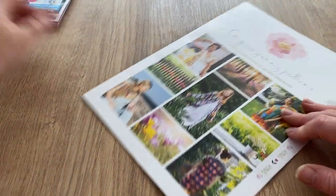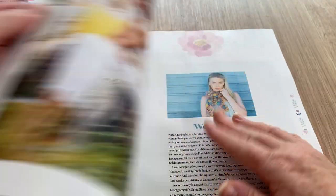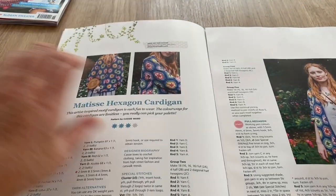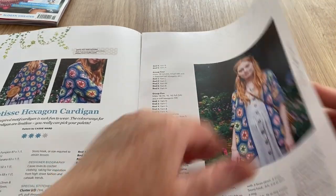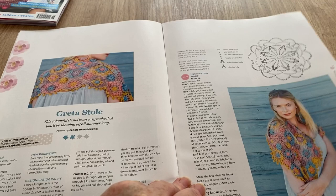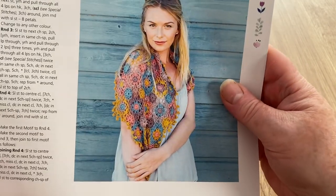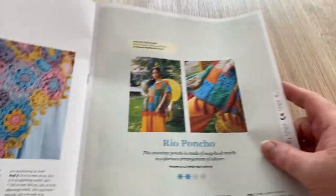Now let's have a look at the supplement — 'Gorgeous Granny Patterns: Five Stunning Motif-Based Projects.' So it was five. We've got a waistcoat — that's actually quite sweet, I made one like that when I was young. The Matisse Hexagon Cardigan — I like that too, very hippie. And the Greta Stole — I'd just call it a shawl or a wrap, but 'stole' to me means a furry thing from old movies. And a Rio Poncho — wow, that's jazzy, kind of sweet.